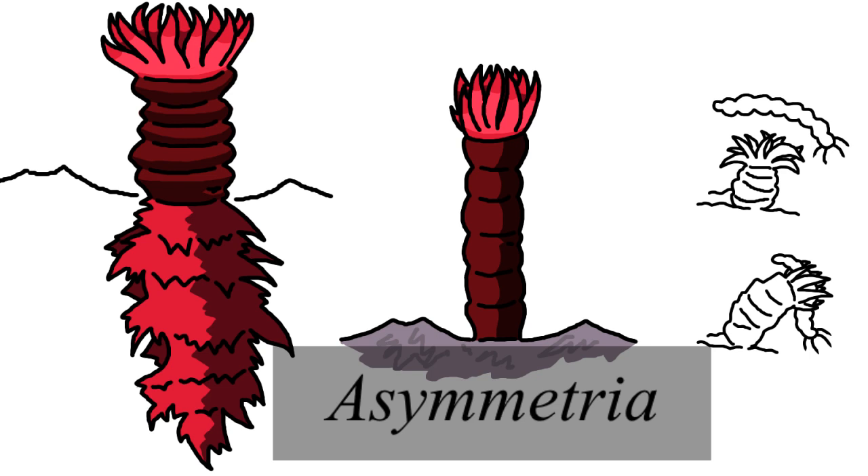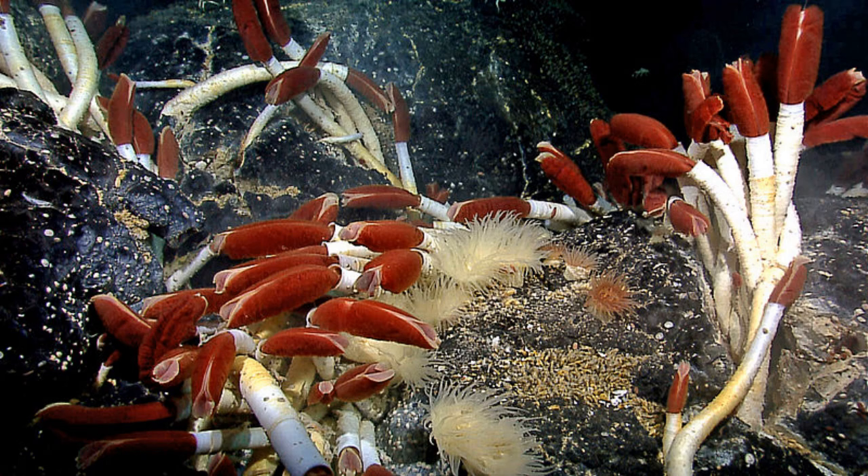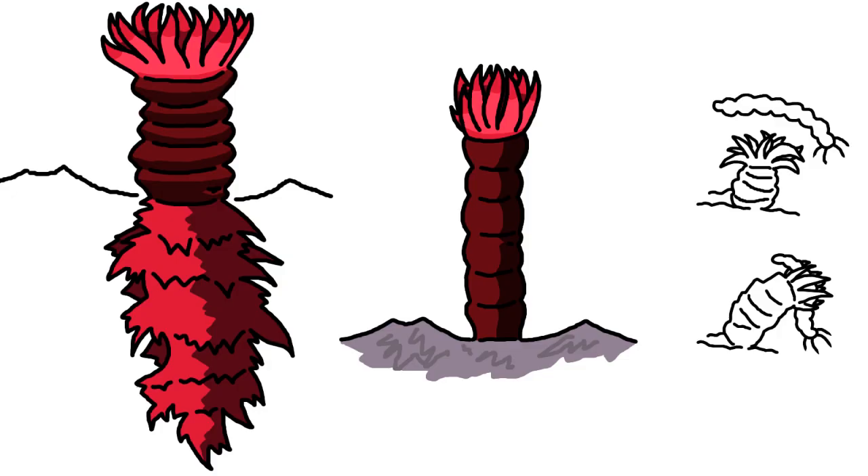Asymmetria is the most distantly related of the animals on this planet in relation to the clades we have discussed so far. It is essentially a collection of branching tubes surrounded by an elastic muscle capable of expanding through the intake of water. These expansions allow for fast movements, with some Asymmetria able to grab swimming creatures from the water. They are also capable of absorbing minerals from the seabed or water column, allowing for some species to construct bony tubes or shells for defense. Asymmetria are resourceful generalists, which may take on some interesting new forms when introduced to new contexts.